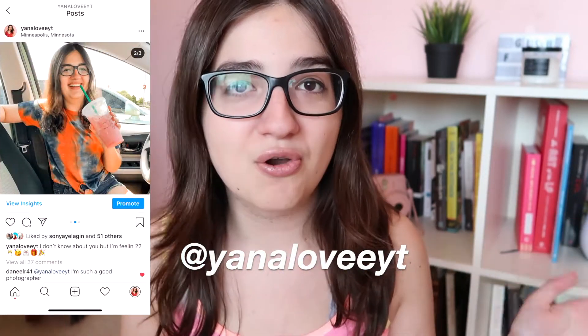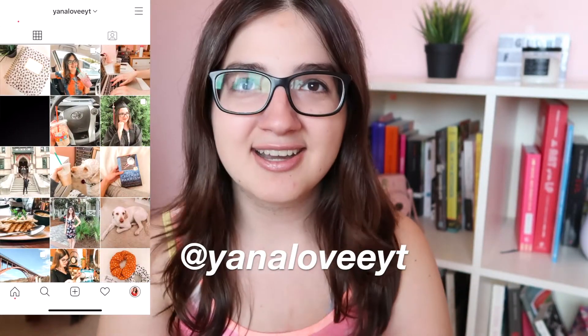Hey everyone, it's me Yana, welcome back to my channel or welcome if you are new. I make lifestyle videos, vlogs, postgrad content, and anti-MLM videos, so if that interests you definitely hit that subscribe button. Today I decided it would be fun to do a video about things that TikTok made me buy. I've been binge-watching these videos and TikTok has been a problem because I keep wanting to buy everything.